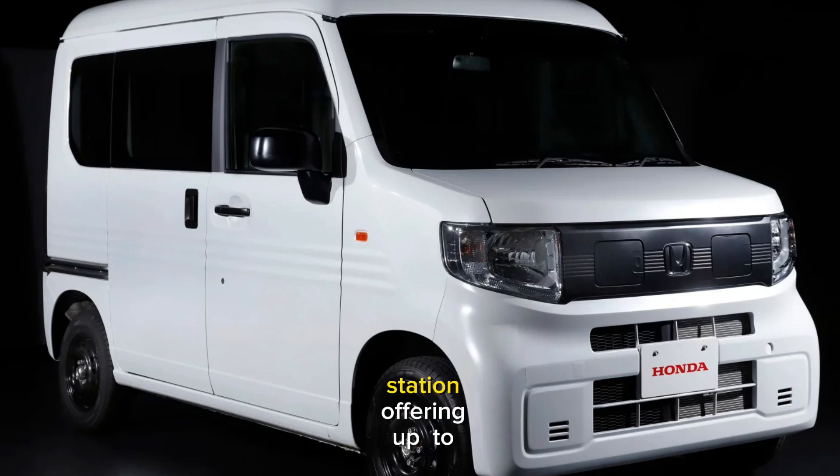It has a portable power station offering up to 1,500 watts. Users can connect a variety of appliances and tools to the N-Van-E via its power supply outlet.